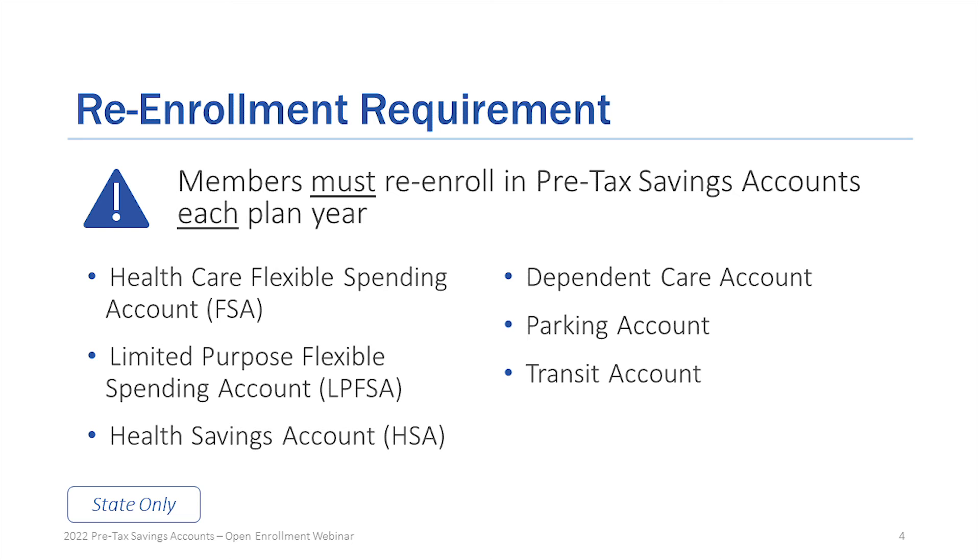There are different eligibility requirements and each account has its own annual limits. Please visit our website to get more details.